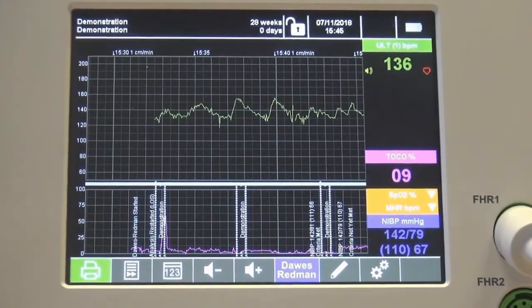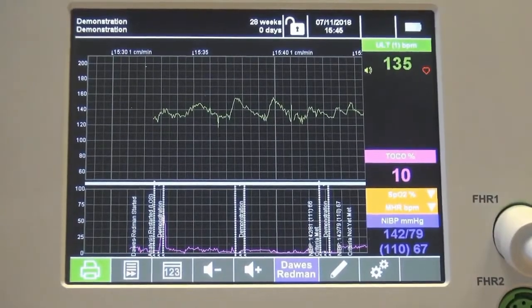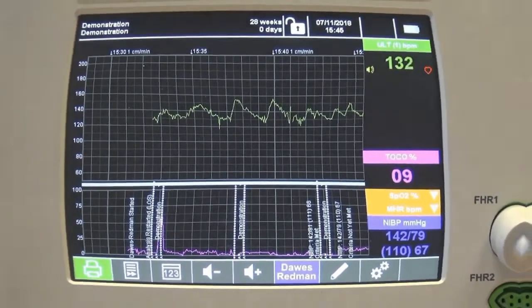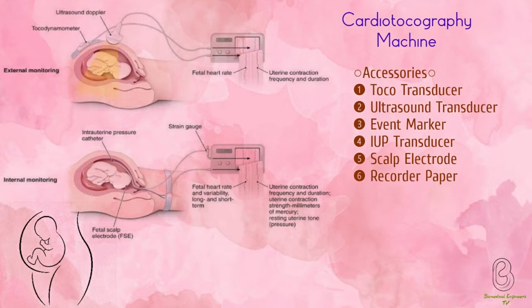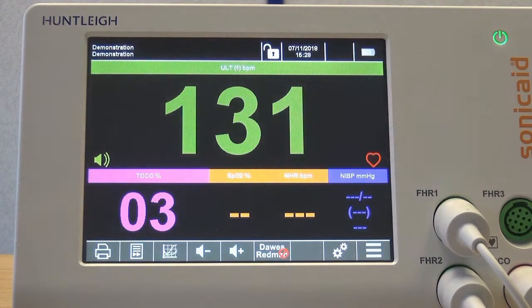Internal measurement requires a certain degree of cervical dilation, as it involves inserting a pressure catheter into the uterine cavity as well as attaching a scalp electrode to the fetal head to adequately measure the electric activity of the fetal heart. Internal measurement is more precise and might be preferable when a complicated childbirth is expected.